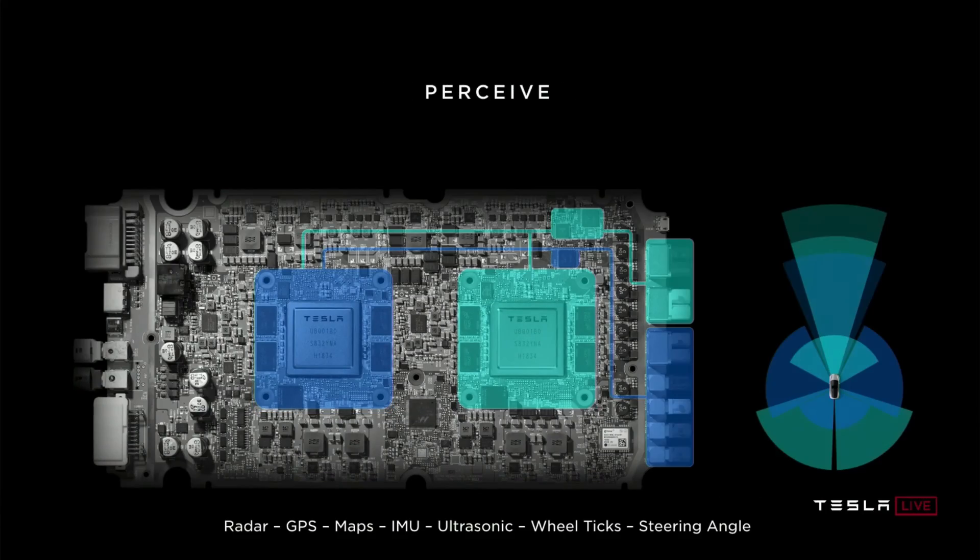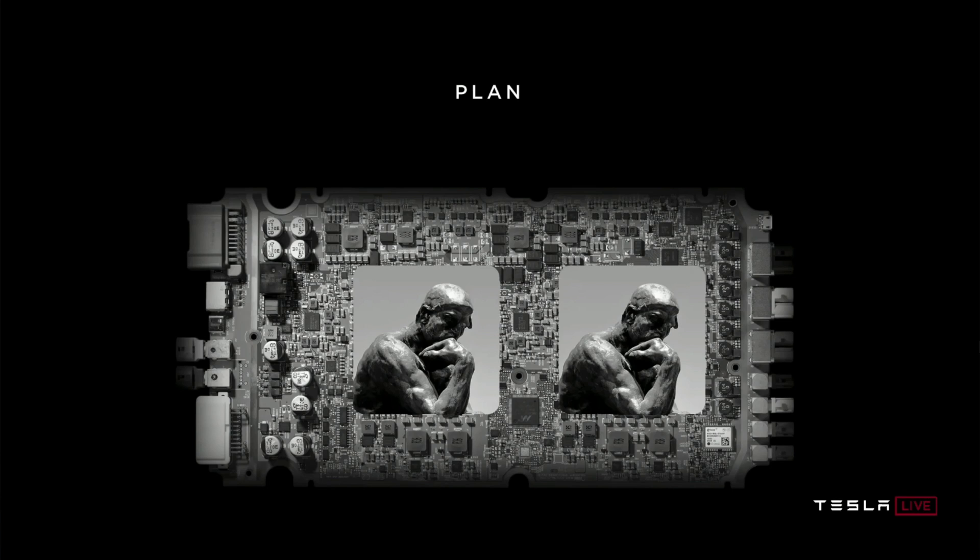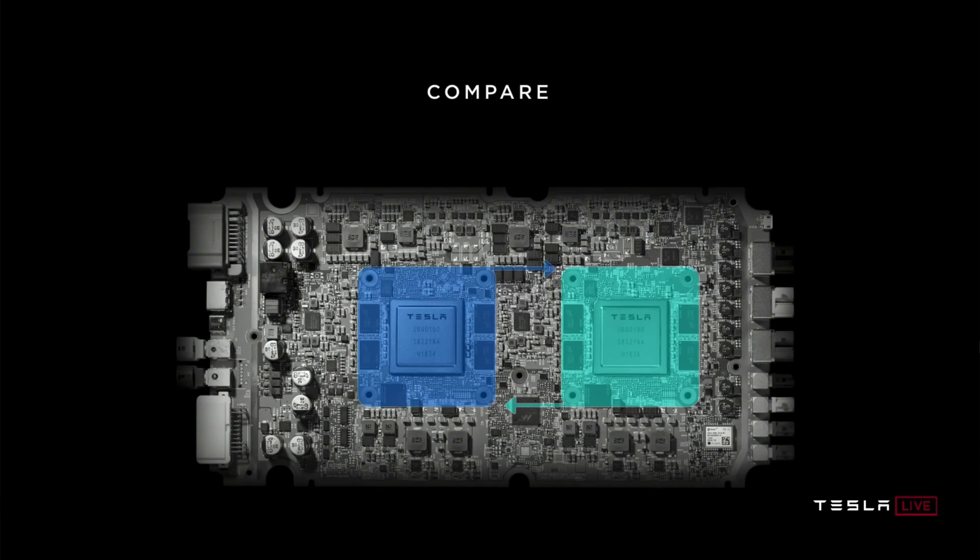Let me explain why that is and why the next generation Hardware 5 is actually just around the corner. In my previous video, we went through all the various reasons why Hardware 4 was just a stepping stone upgrade and technically should have never existed.